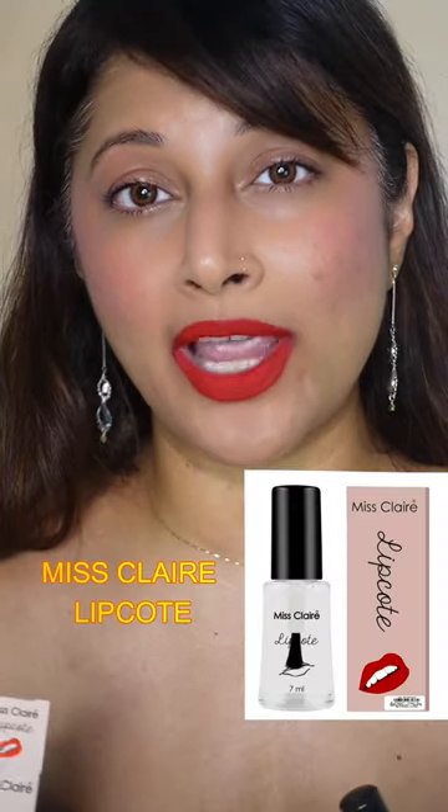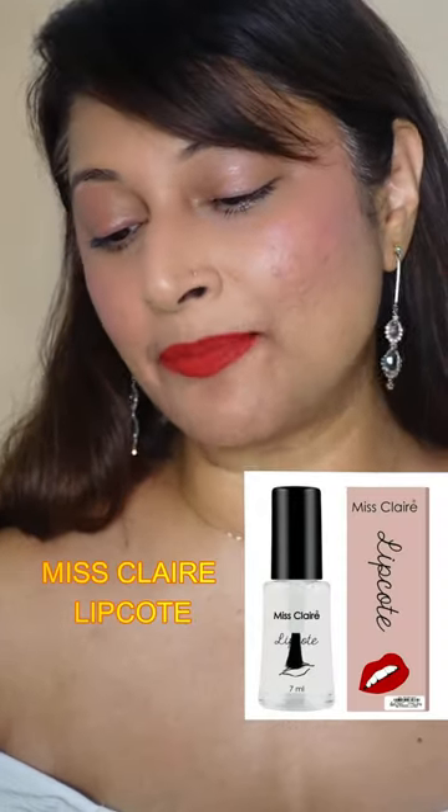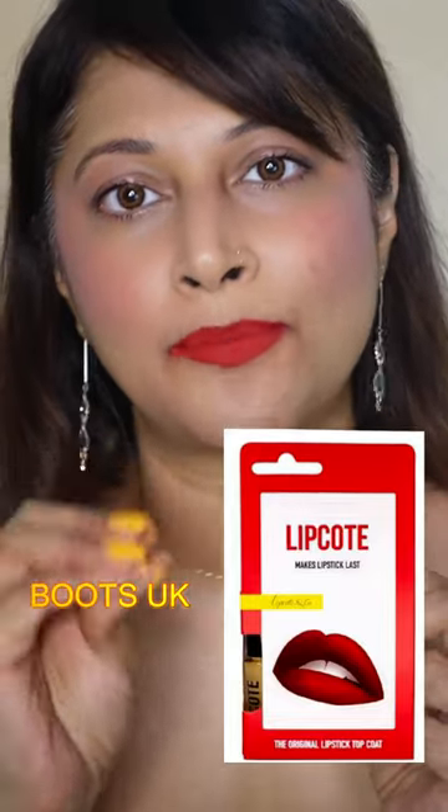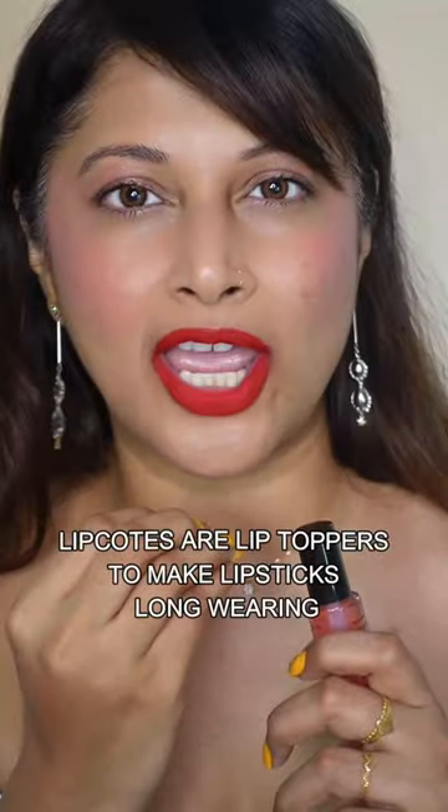So what I'm planning to do to tame this wild bird is to use a lip coat, and the one from Boots is the best lip coat — I'm talking about Boots UK. It stings your lip a little bit and it does dry your lip a little bit, and I'm sure it is not the best ingredients, but I want to make my lipstick work, so here goes nothing.